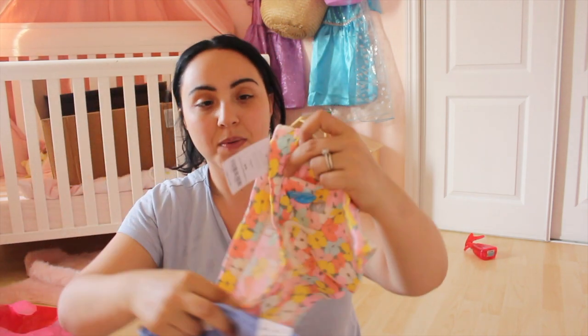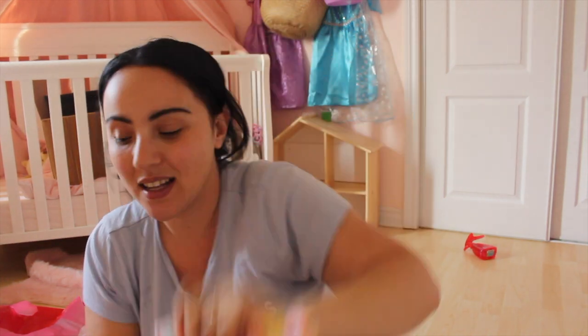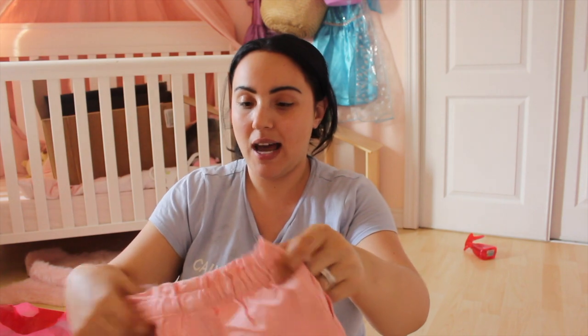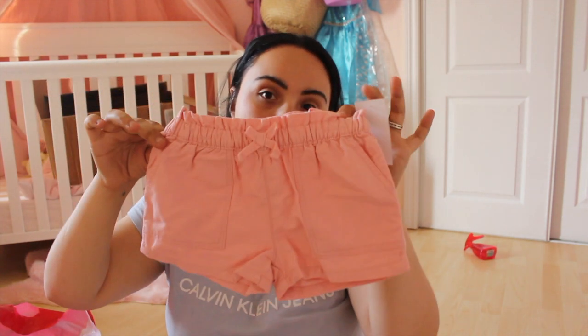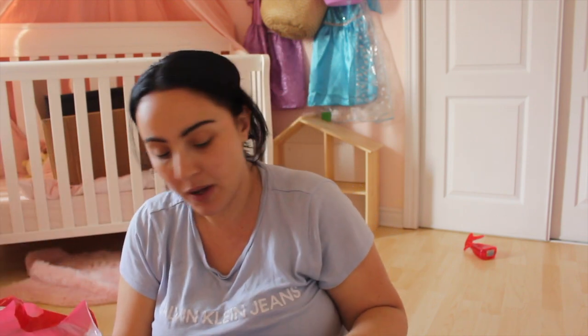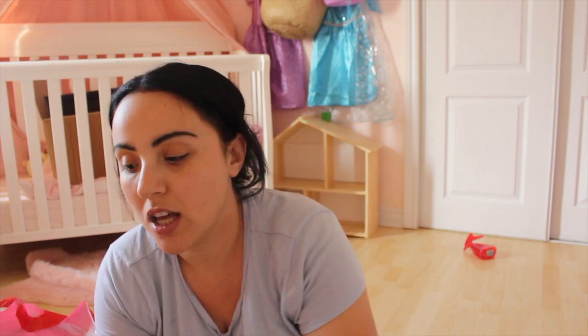This is from Oshkosh — it came in a pack of two, one with floral detailing. Then I got simple pink shorts from Carter's as well. From Old Navy, these jean floral shorts are really nice. That reminds me — for Jagger I'm definitely going to have to buy more pairs of shorts, apart from what I already showed you.